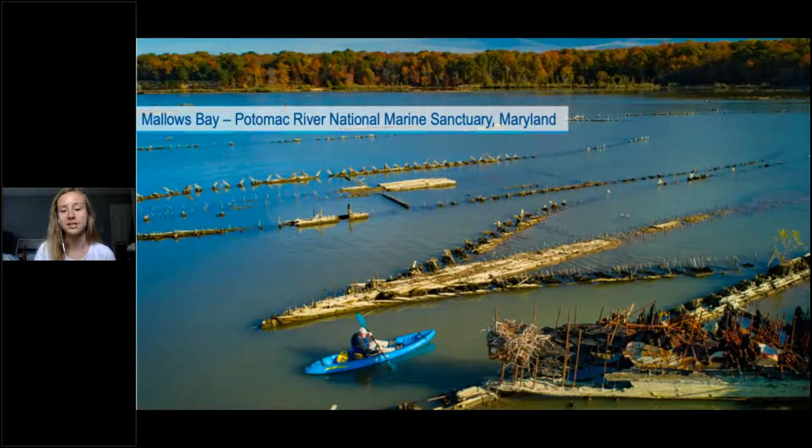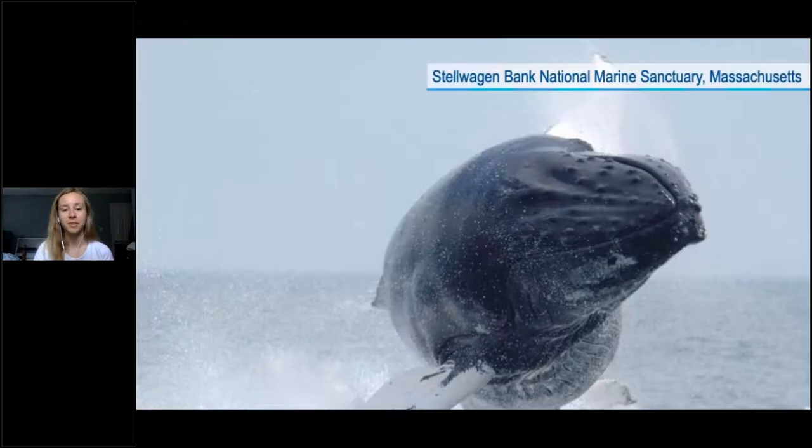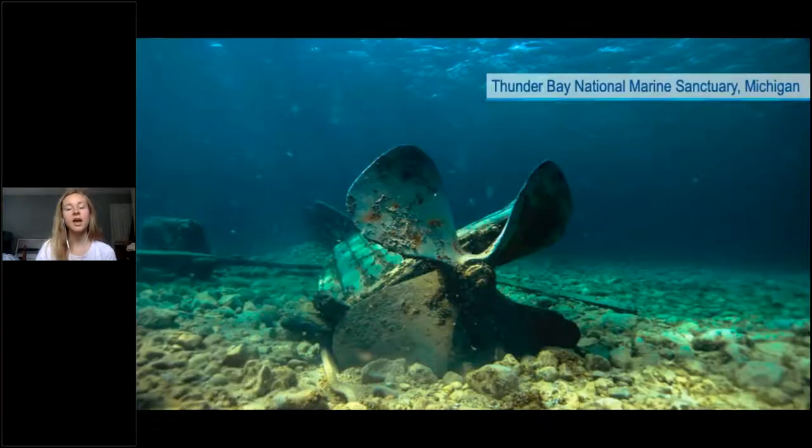Going further north, we have Stellwagen Bank National Marine Sanctuary in Massachusetts Bay, really well known for its whale watching. And lastly, we have our sanctuary in the Great Lakes — Thunder Bay National Marine Sanctuary, protecting over 200 shipwrecks.